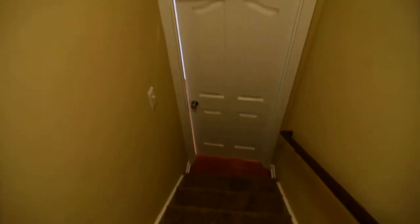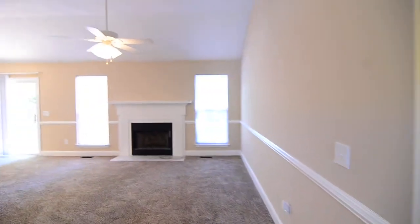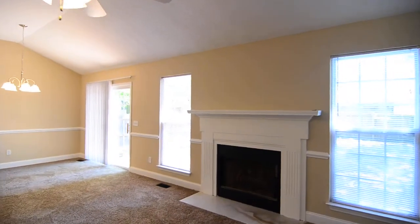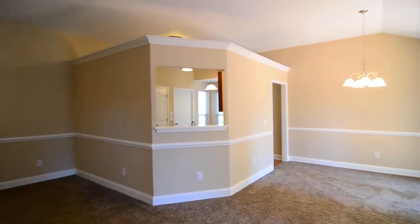That completes our tour of this home at 329 Oak Creek Circle in Northeast Columbia. You can find out more information by visiting our website at turnerproperties.com, where you can also submit an application or view our other listings. Or give us a call at 407-8522.